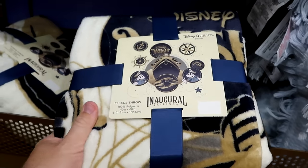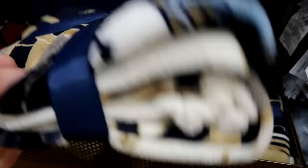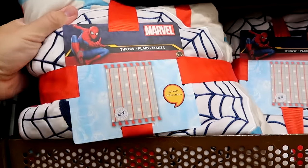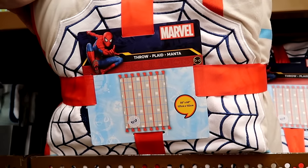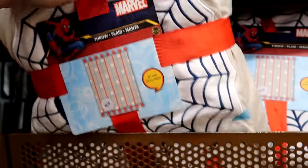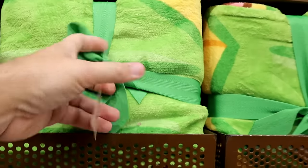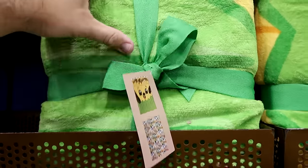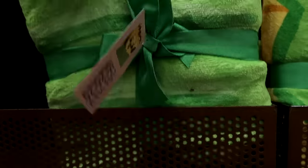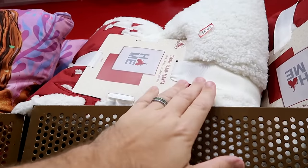In the throw blankets section, a 40-by-60-inch inaugural sailings Disney Wish blanket is $19.99. A Marvel Christmas collection blanket at 50 by 60 inches, very heavy, is $20 from $70. The Disney Parks Munchlings throw blanket with Pluto and Disney characters — super soft, 50 by 60 inches — is also $20 from $70.